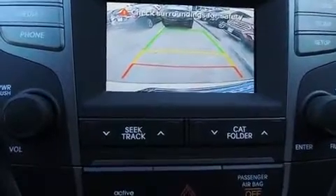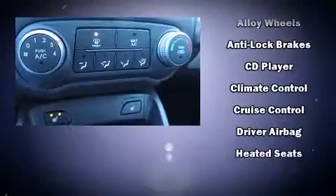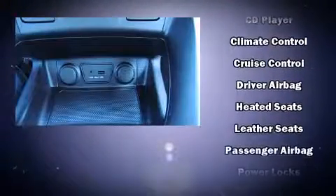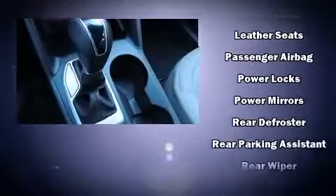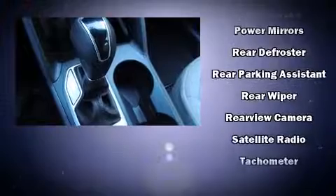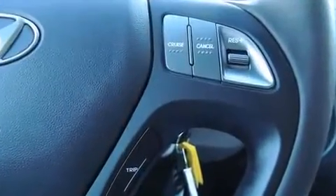A premium sound drive with six speakers provides you and your passengers a sensational audio experience. Hyundai ensures the safety and security of its passengers with head curtain airbags, front and side impact airbags, traction control, brake assist, anti-whiplash front head restraints, a security system, and four-wheel disc brakes with ABS.